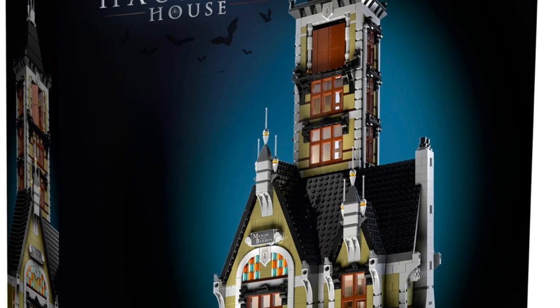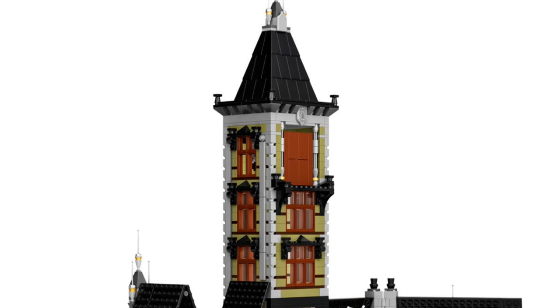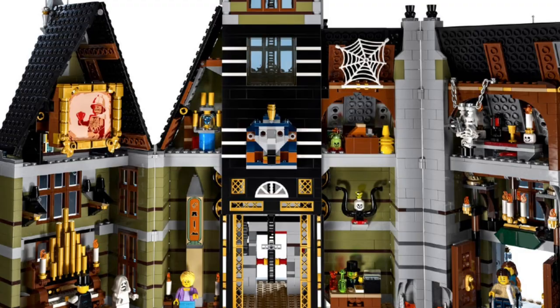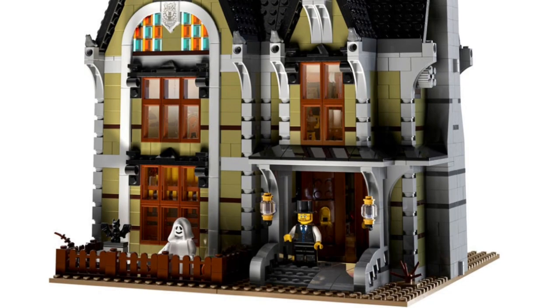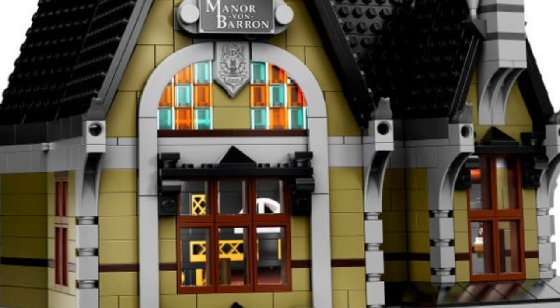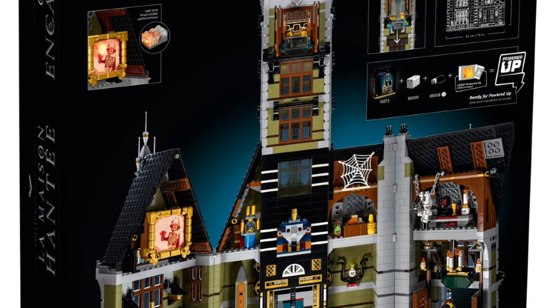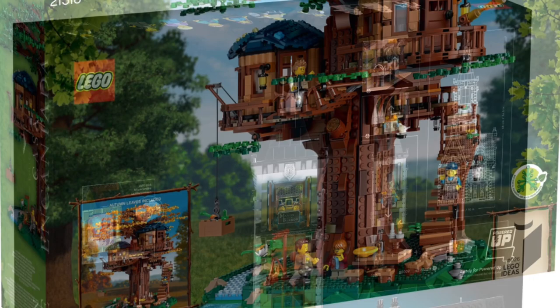On to our number two, which is of course from the Creator Expert line — it is the Haunted House Creator Expert set. It fits into the amusement park rides as a drop tower with a haunted theme park ride. At the end of the day it is a haunted house — the Mansion of Von Baron — which has a ton of details hidden within. It is probably one of the most enjoyable sets I have built over the last year and a half. You get glow-in-the-dark ghost minifigs, an elevator with a drop tower, a light brick — it is jam-packed with details.